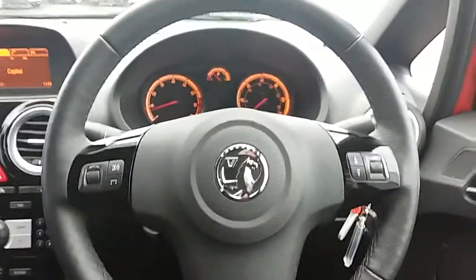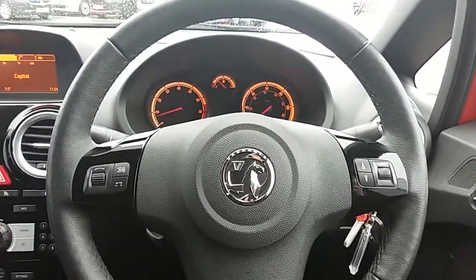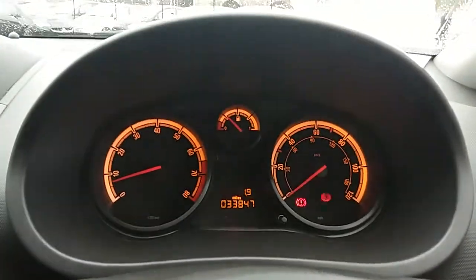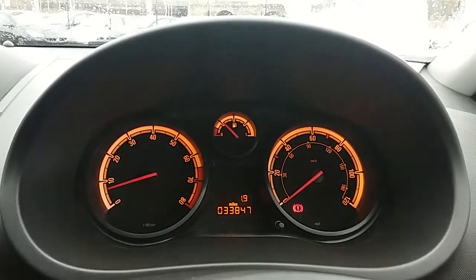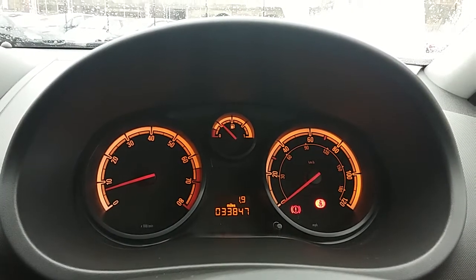Moving on to the steering wheel, on either side you'd have some controls for the radio and audio. Moving on to the dashboard, it's electronically lit up which makes it easy to see. You can see that this car has done 33,847 miles.